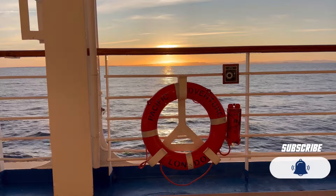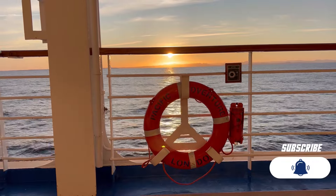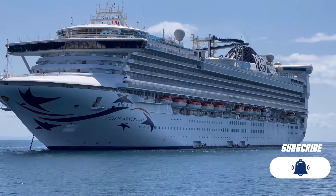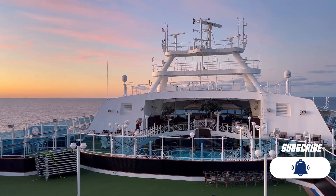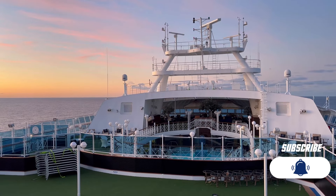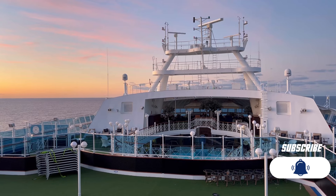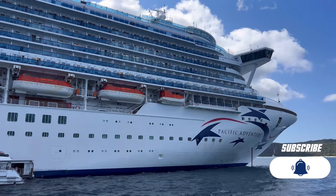All in all, I think the Pacific Adventure is a beautiful ship, and P&O have done a really great job in investing in all of the right places. Thank you so much for stopping by Good Ship and watching this tour with me on the beautiful Pacific Adventure. I really hope you enjoyed this video, and if you did, please consider giving me a sneaky little like, comment, or maybe even subscribe.